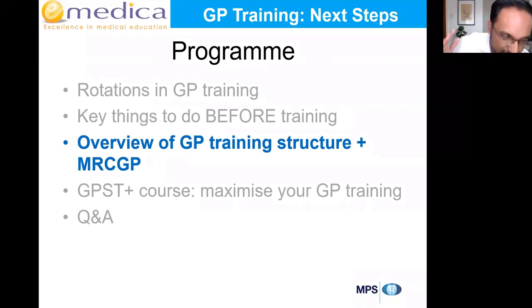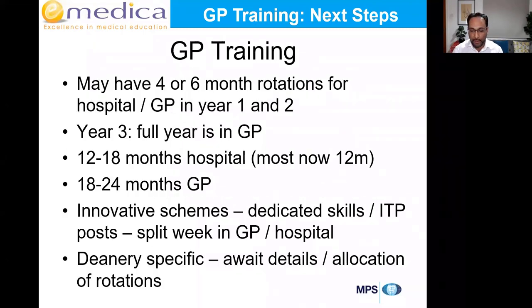Your deanery will be in touch — keep an eye on your email and spam, read carefully, follow the instructions, and reply to their email or post in the group for anything you don't understand. In terms of GP training structure: some of you will have four-month rotations, some six-month. In most deaneries now you'll have 12 months hospital and two years GP. Some still have 18-month hospital and 18-month GP. Some innovative schemes give you a year full-time in hospital, a year half-and-half, and then a year full-time in GP.